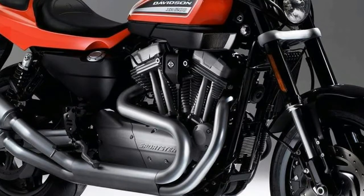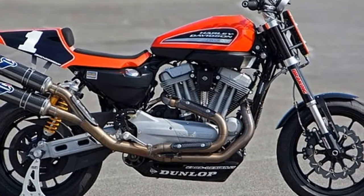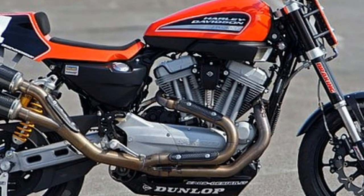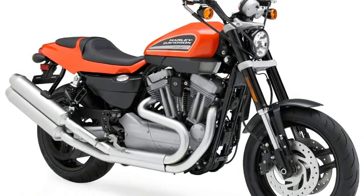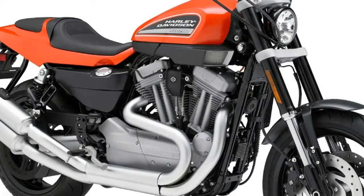Weighing in at 583 pounds with its 3.5-gallon fuel tank full, this Harley has an inverted 43mm cartridge fork, triple disc brakes, and Dunlop Sport radials that help provide sure-footed handling performance.